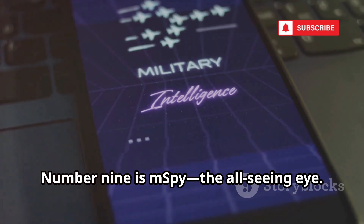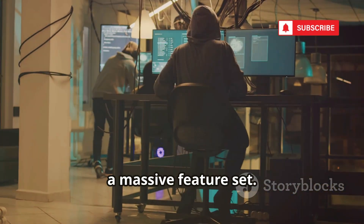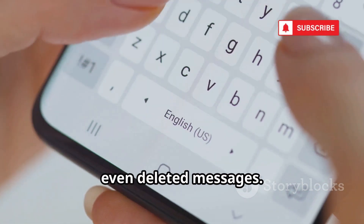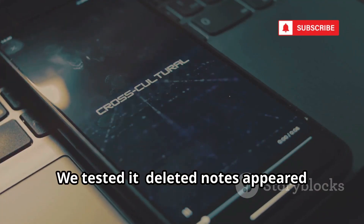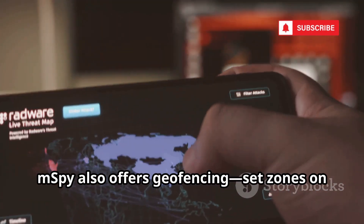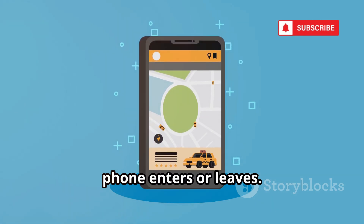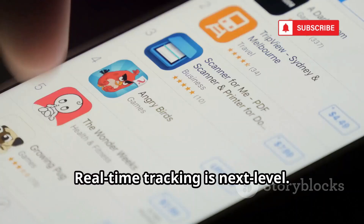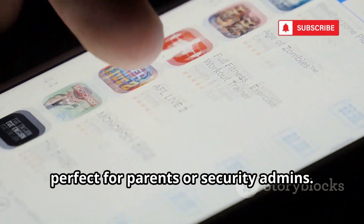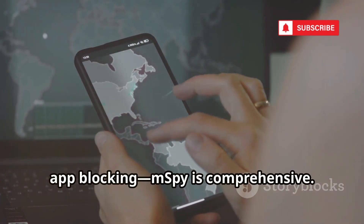Number nine is mSpy, the all-seeing eye. mSpy is a digital surveillance suite with a massive feature set. Its keylogger records every keystroke — usernames, passwords, search queries, even deleted messages. We tested it: deleted notes appeared instantly on our dashboard. mSpy also offers geofencing — set zones on a map and get instant alerts when the phone enters or leaves. Real-time tracking is next level. You can block apps and websites remotely, perfect for parents or security admins.